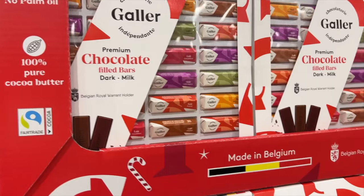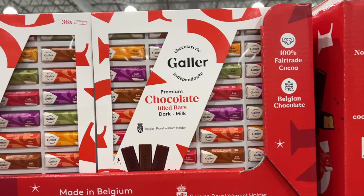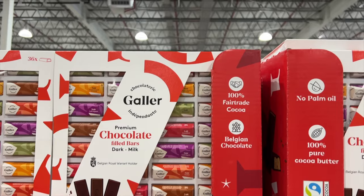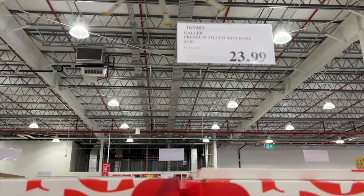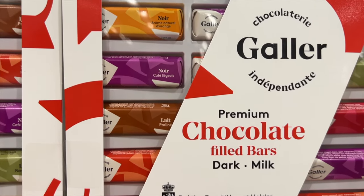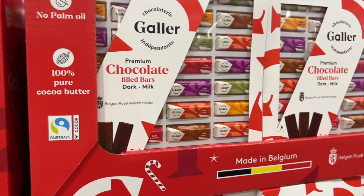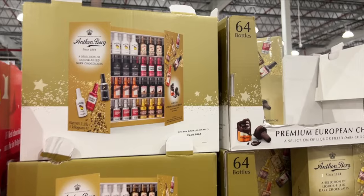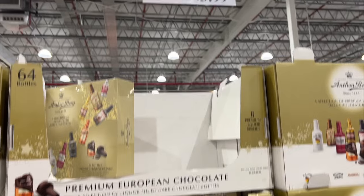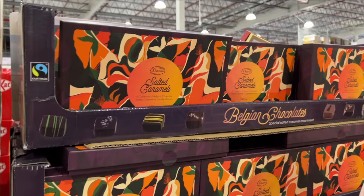I want this — premium chocolate filled bars. Oh my gosh. Mum and I got that one year and mum ate the whole thing. This is $24 but they're all different flavored mini bars. I want it — there's 36 bars in there. This is the one that mum and I bought one year — $34 — and mum ate the whole lot because, you know, that's what she does.